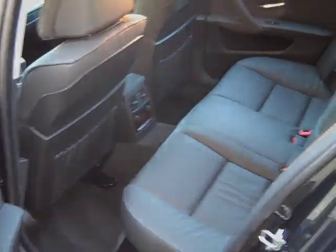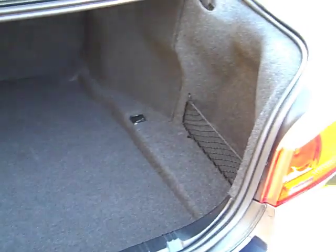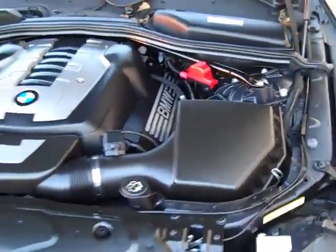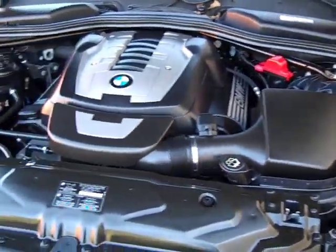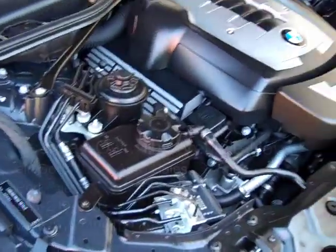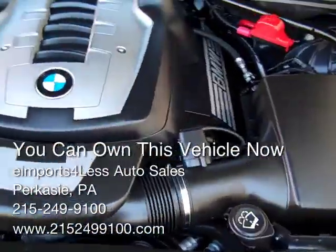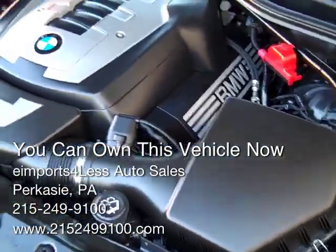Let's take a look under the hood and in the trunk. In the trunk — see it's nice and clean, no issues or problems here. Plenty of big trunk there. Under the hood, real nice and clean. Have a nice rubber gasket all the way around here to kind of protect it from getting too dirty, so most you'll see under here is some dust. Real nice clean condition — nothing to talk about here.